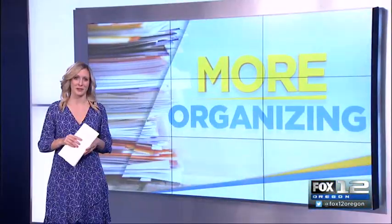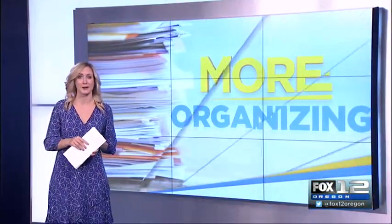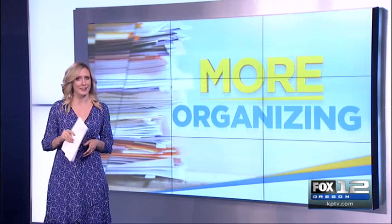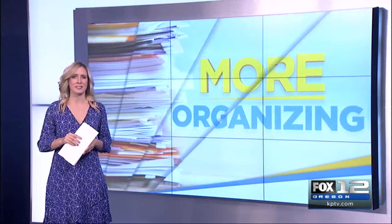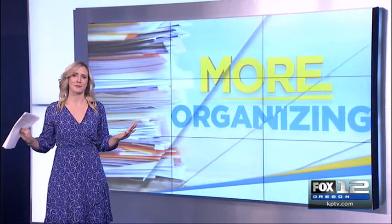Thanksgiving can be stressful, especially if you have loved ones staying at your house. If you're procrastinating on cleaning up that guest room, don't worry. Moore's organizing expert Vicki Norris has tips to make the process as painless as possible.